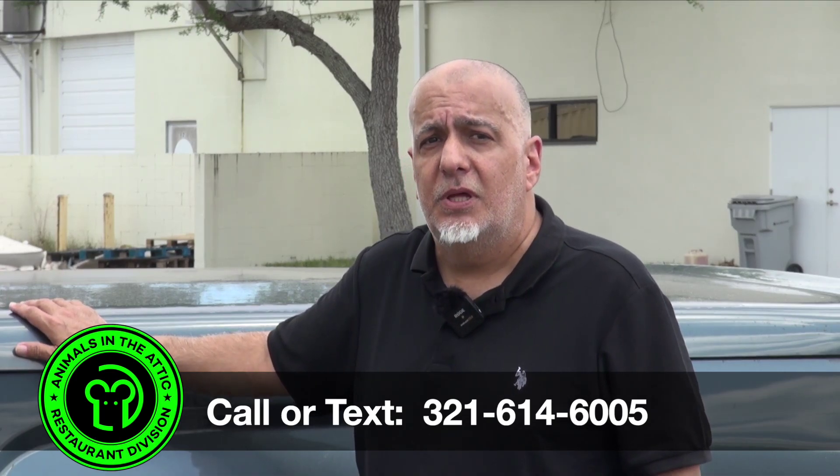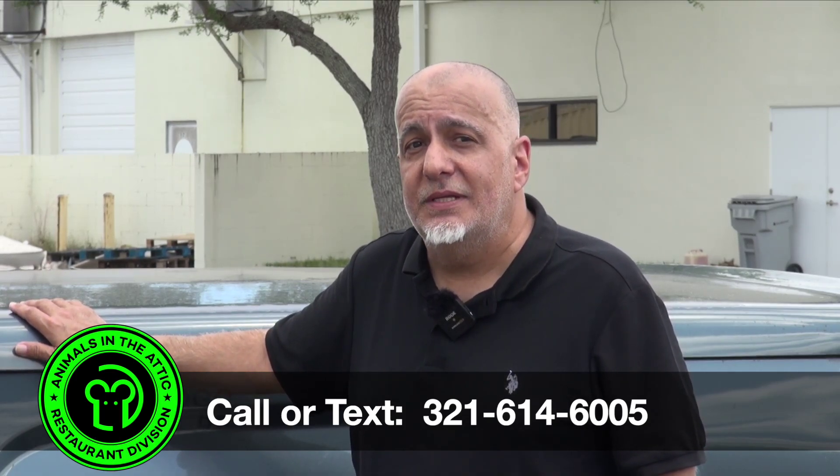If you have any questions or need help, call or text me at the number below. I'll get back to you quickly and I'll discreetly solve your problem. Thank you very much for watching.